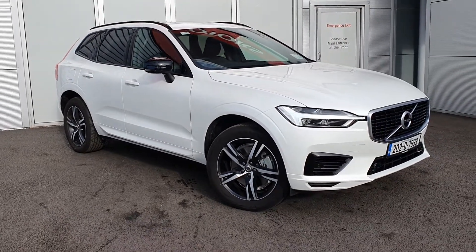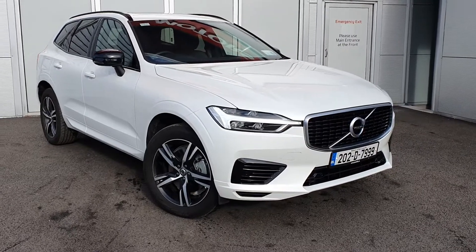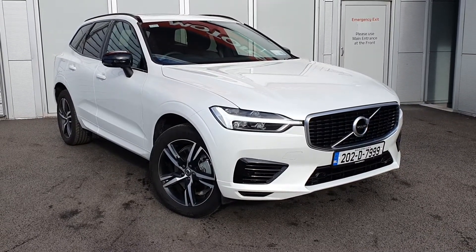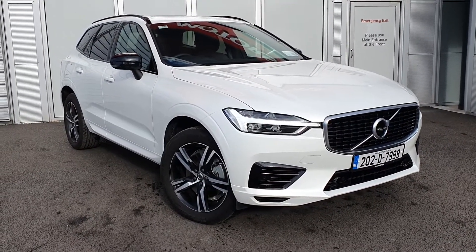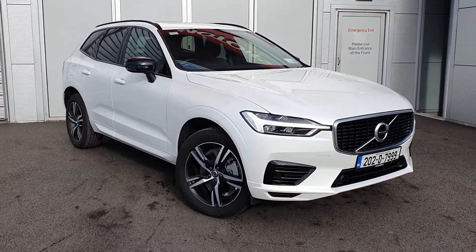For more information on this car or any of our used cars, demos or ex-demos we have in stock, please don't hesitate to contact us here in the showroom. Our number is 01 870 1400 and we'd be delighted to hear from you. Thanks again for watching and we'll speak to you soon. Take care.